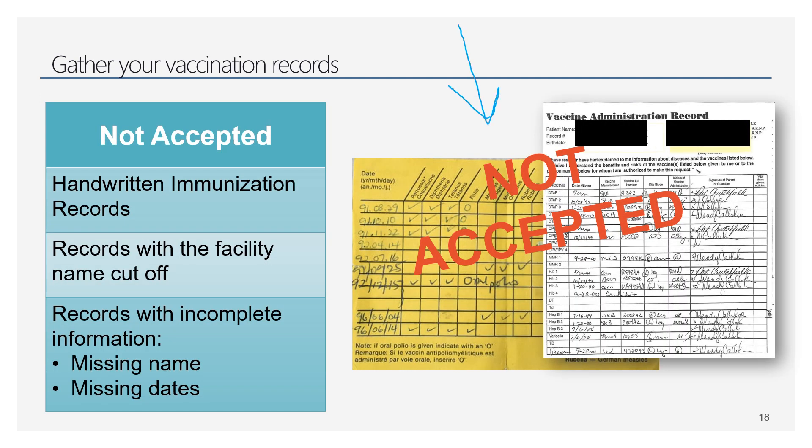The documentation should not look like a handwritten record — it needs to show the person's name, the healthcare provider's name, the facility name, dates, and items. Anyone can write something in by hand, so we want it to look official. Most people have those little baby shot record booklets — we won't accept that either. It needs to be official documentation.